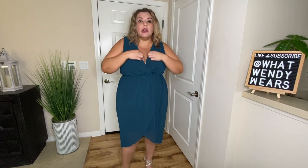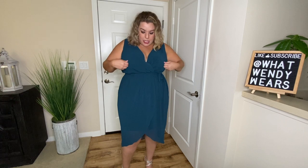In the front it has a faux cross detail that does tend to open up a little, so you may want to put a little tape or glue there so it doesn't come open. But overall, I don't think it's that low or inappropriate. This is a really great summer dress and I do really like it.